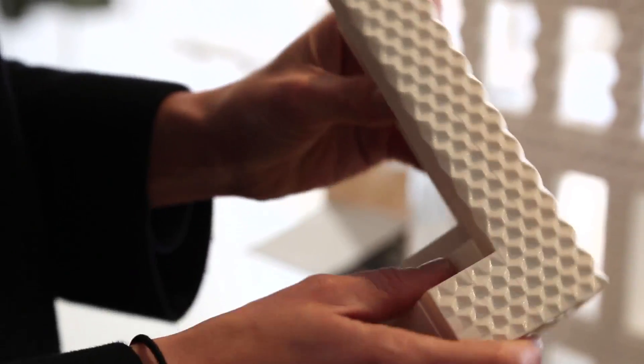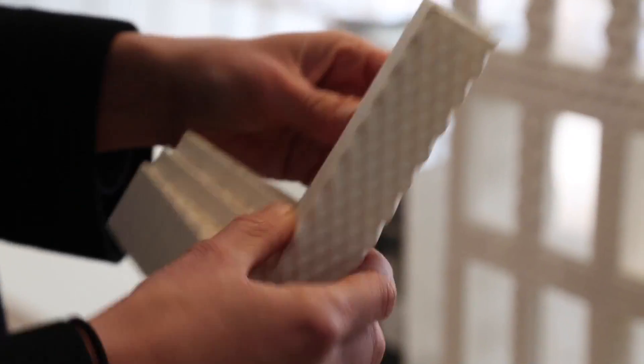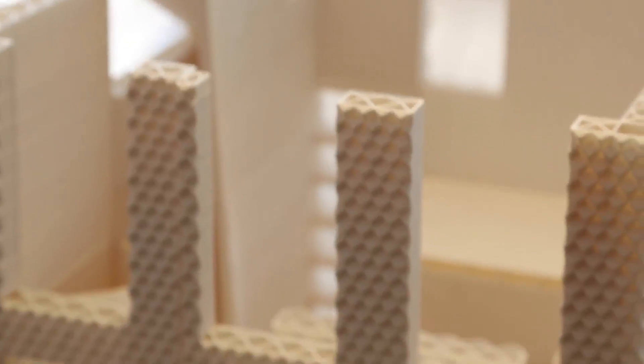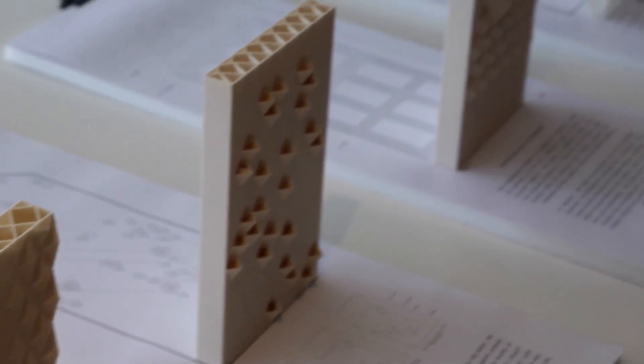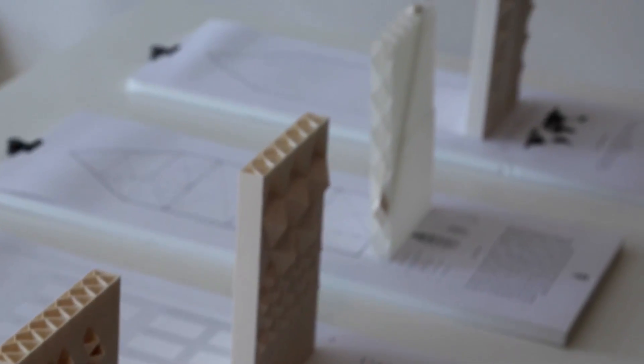So it becomes stronger. The structure creates strength, but it also really creates ornaments. We're really playing with how aesthetics and structure relate. If you zoom in, you see that there's a lot of different design aspects there, and a lot of new ideas on how you can actually construct housing.